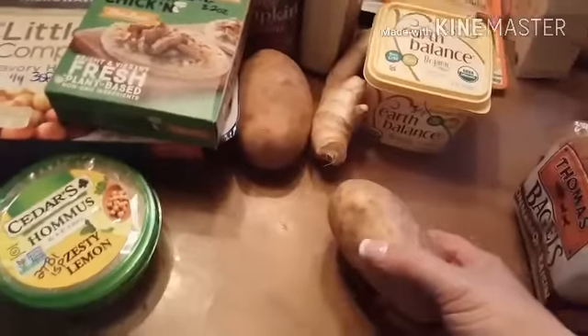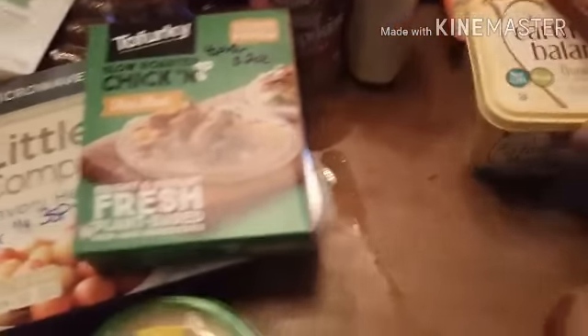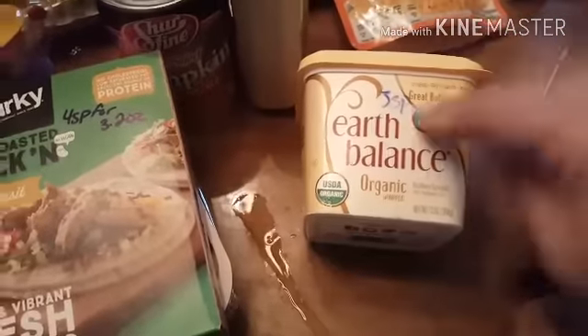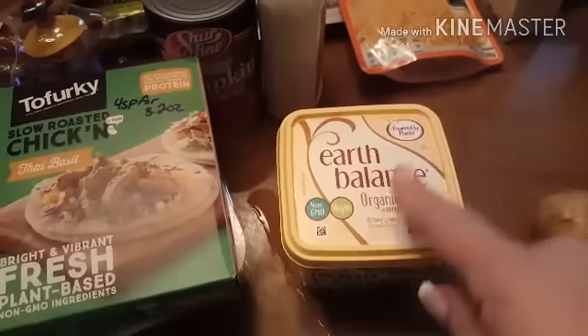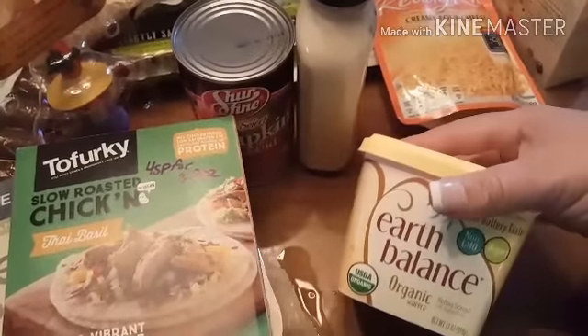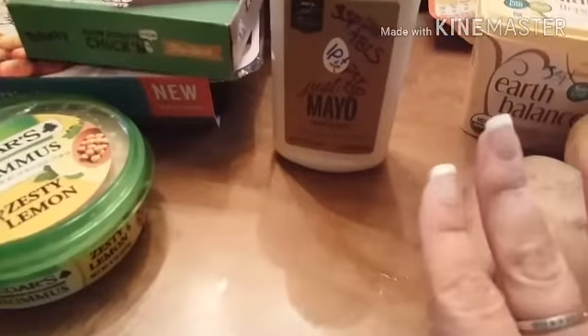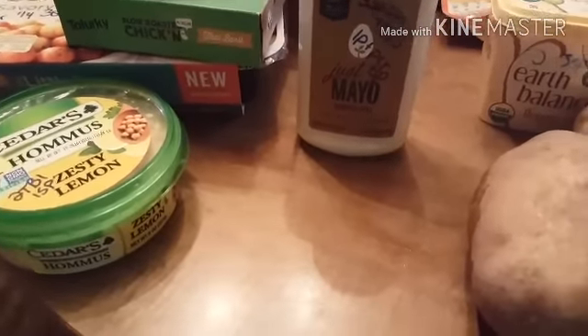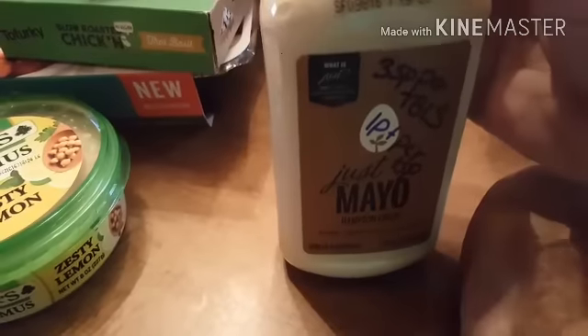I bought two baking potatoes. I think I'm going to have one for lunch with some broccoli and vegan cheese on it. I got a nub of ginger. I picked up some Earth Balance butter spread — this is a vegan butter. It's pretty high at three smart points for one tablespoon, but one teaspoon is one point, so I think that would be fine if I ever wanted to put it on vegetables or something. Same with the vegan mayonnaise — this is Just Mayo, it's egg free, dairy free, and gluten free. It is three smart points per tablespoon, so one point per teaspoon, which is fine.